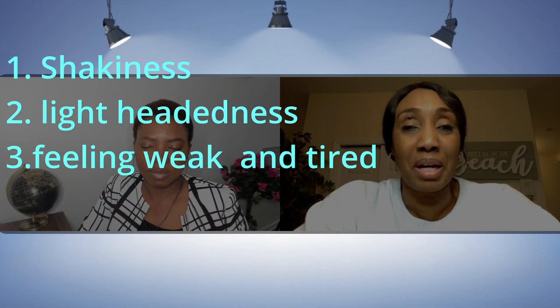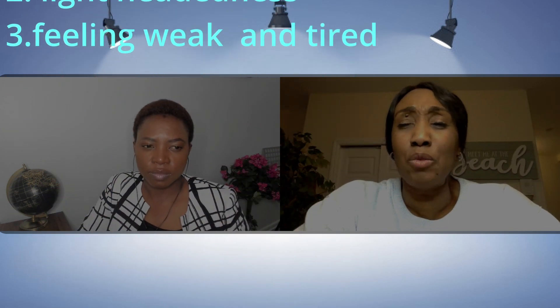So let's talk about the symptoms of hypoglycemia, because there are signs and symptoms that people should know. Some of the symptoms of hypoglycemia are shakiness — so feeling shaky or trembling — lightheadedness, so feeling like you're going to pass out, and just feeling weak and tired. However, when it's severe, some patients can truly pass out from low blood sugar, becoming so depleted of sugar to the brain that they actually pass out.